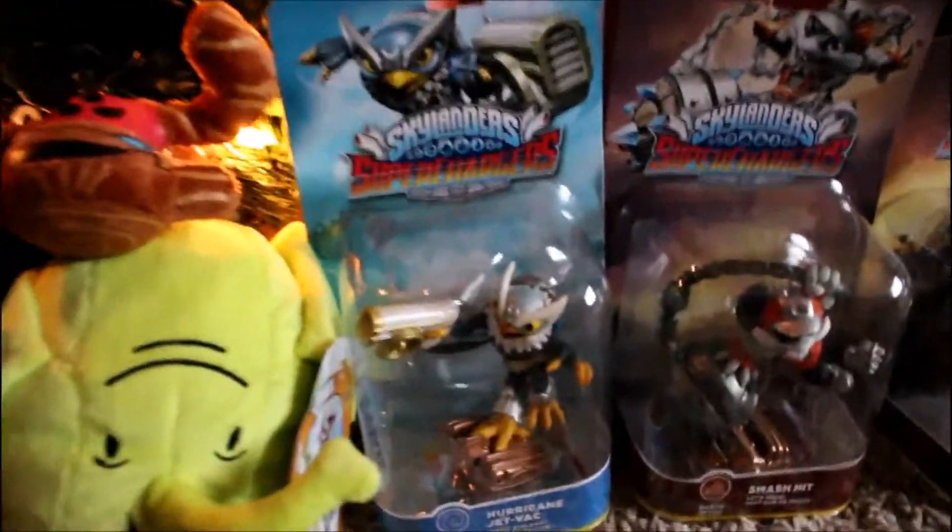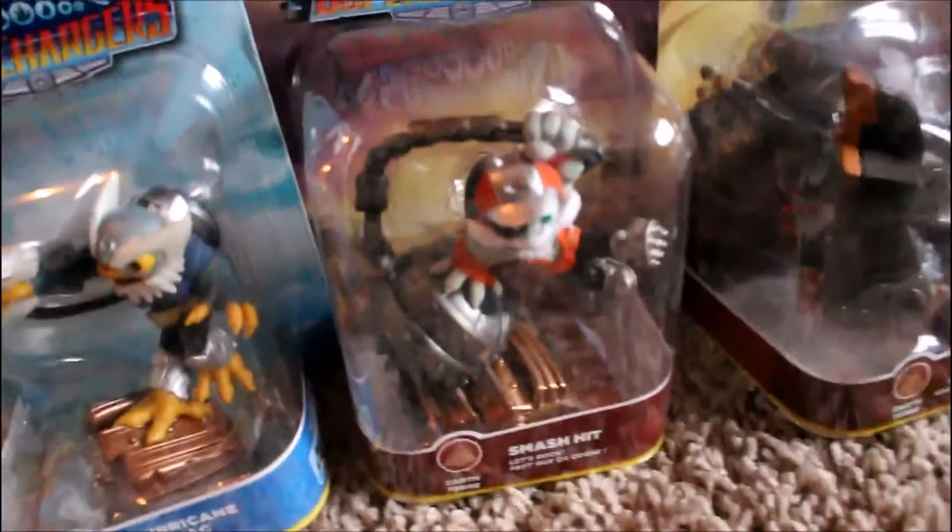Now for Skylanders, I only got four. I got Pirate Tank Jetpack, I got Smash It, I also got the Shark Tank along with the Stealth Sea.